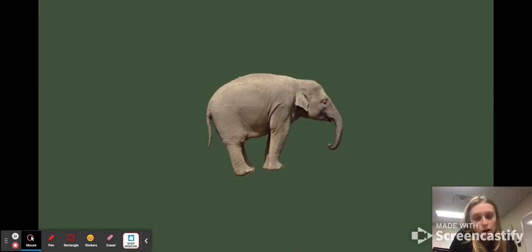Thank you for attending Mammal Monday, and stay tuned for the next one.